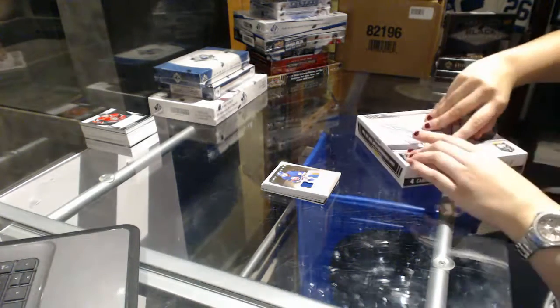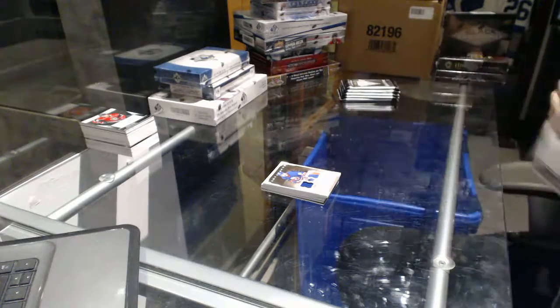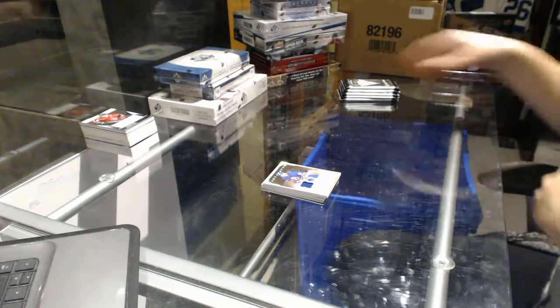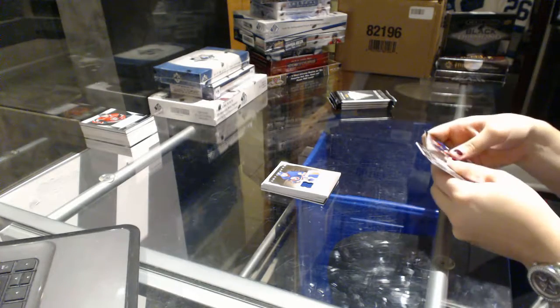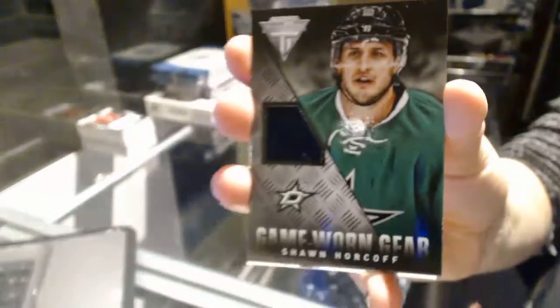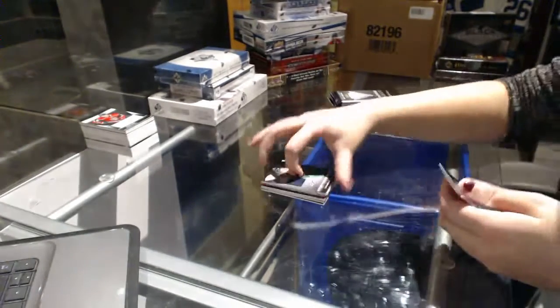That was a nice box with the out-of-12 jersey auto and an out-of-15 patch. We've got a Game 1 gear jersey for the Dallas Stars, Sean Horkoff. So many Dallas Stars.